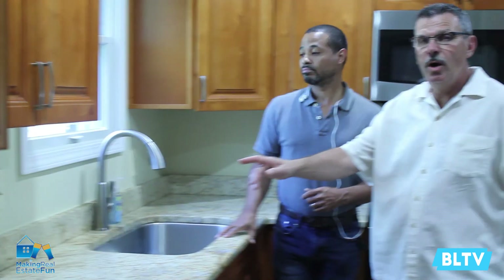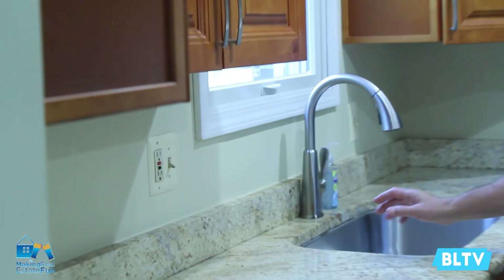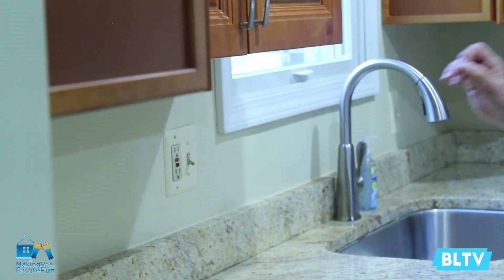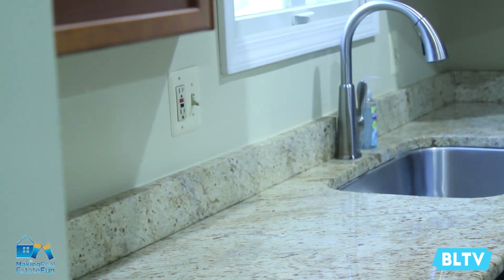One other thing you need to know: you need GFI outlets anytime you're near water. When you're buying a home, you're going to see some that don't have them, and that's something you'll want to get corrected by the seller. Once you've found a house and you have an inspection, your home inspector is going to go through the home and point out potential issues, including whether your electrical outlets or receptacles are compliant with the applicable codes.